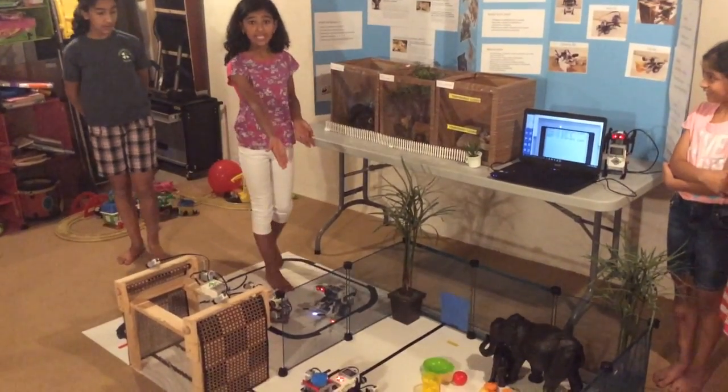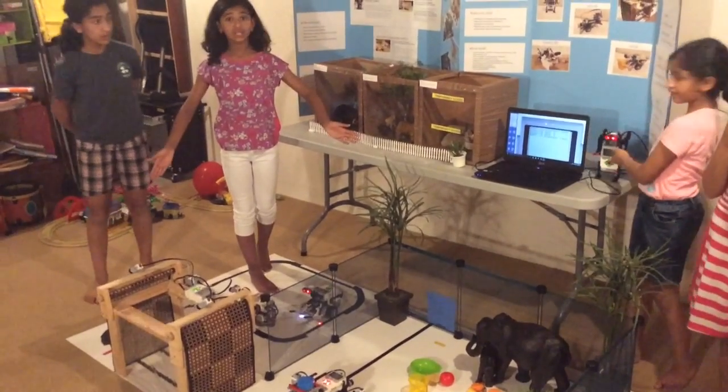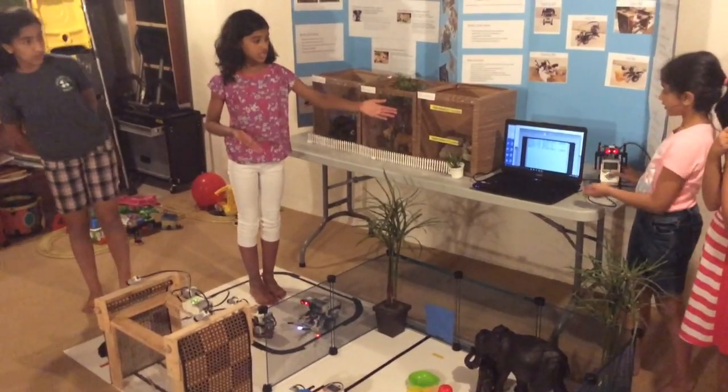If an error like this happens, the Tracker Bot will raise its arms and send a signal to the human.